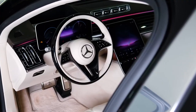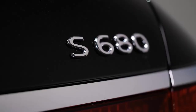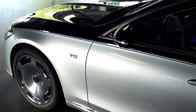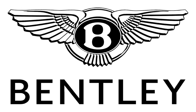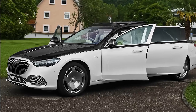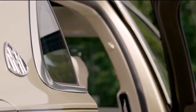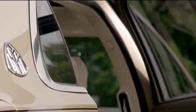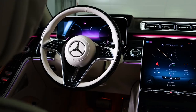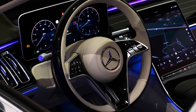Mercedes also claims that customers have a total of 10 different color combinations from which to choose for the S680. This may seem like a lot, but when compared to what Bentley and Rolls-Royce offer their customers, this is peanuts. The electronically driven rear doors are a particularly noteworthy feature, because they are operated by the driver and may open and close without anyone actually touching them.